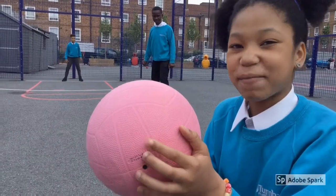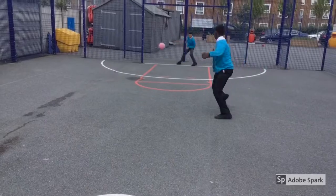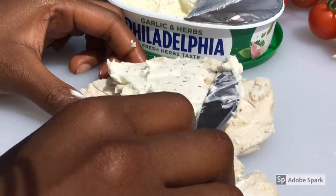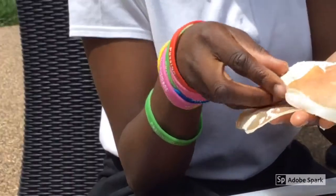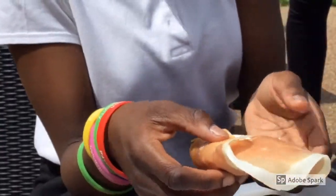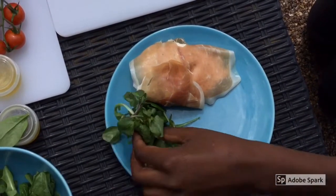Let's go, time to kick off. Cut the chicken breast into halves and then add a thick layer of Philadelphia cream cheese on top. Carefully wrap the chicken breast with prosciutto. Carefully arrange cherry tomatoes and spinach onto your plate.